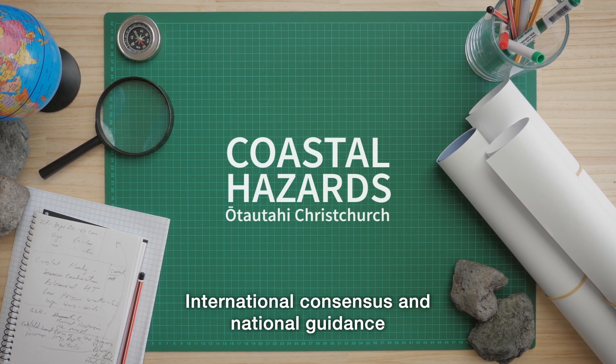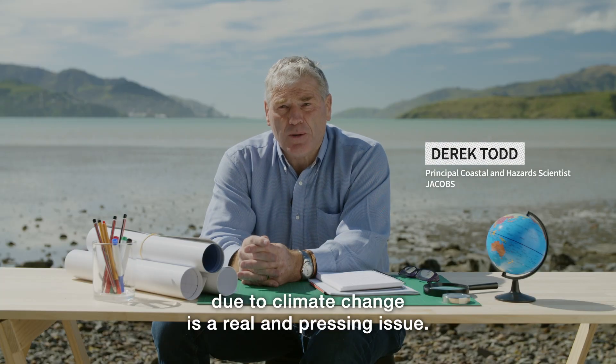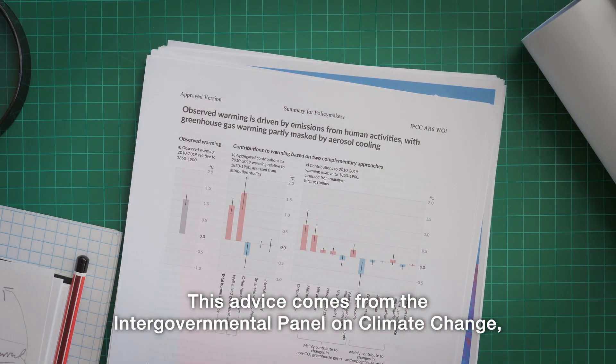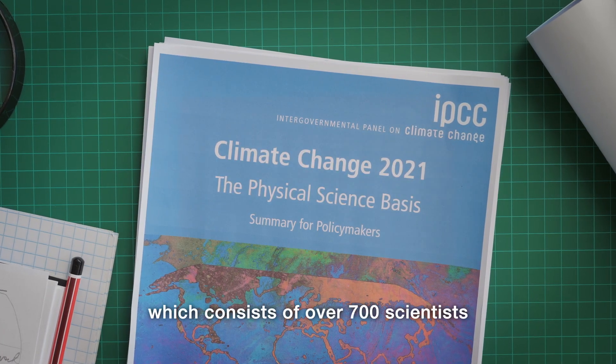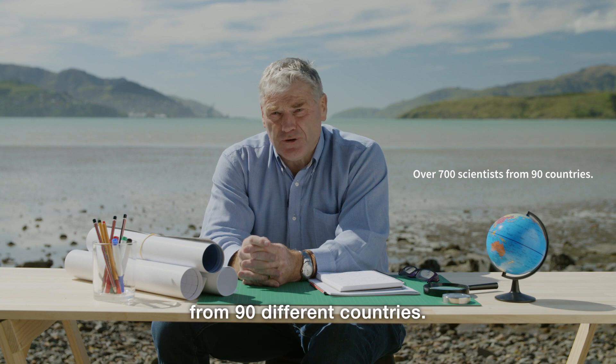International consensus and national guidance tells us that rising sea levels due to climate change is a real, pressing issue. This advice comes from the Intergovernmental Panel on Climate Change, known as the IPCC, which consists of over 700 scientists from 90 different countries.